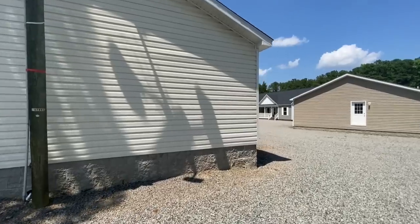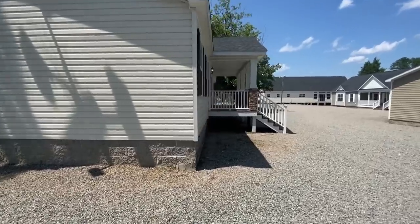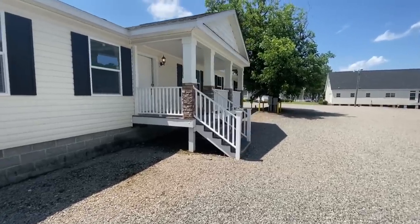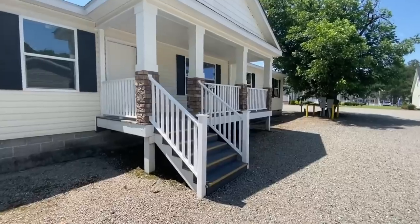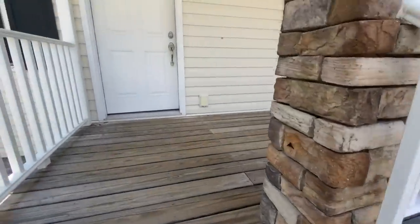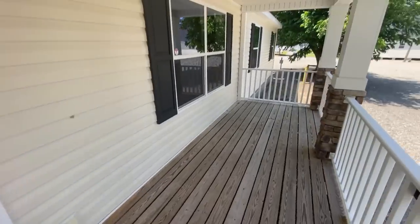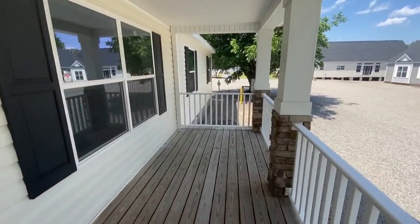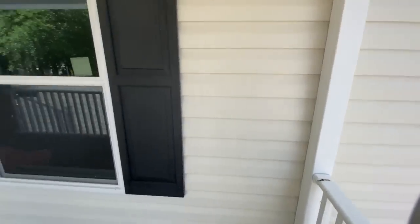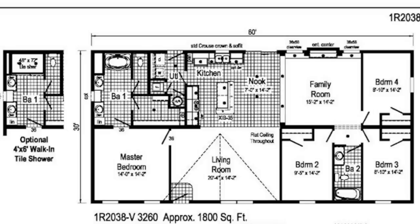Before we get inside, I wanted to let you guys know we've been working on some more home tours coming up pretty soon in different locations, kicking off the middle of August. We're going to West Virginia and Illinois, and I'm trying to get some in Kentucky and Ohio. If you know any home centers in your area with really nice homes and want me to feature them on the channel, let me know down in the comments.